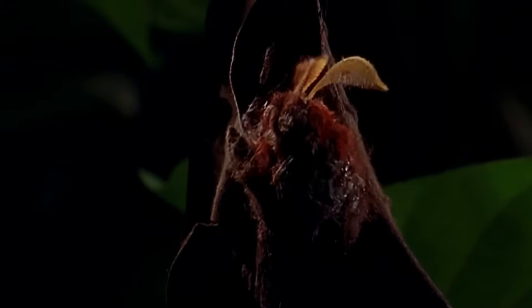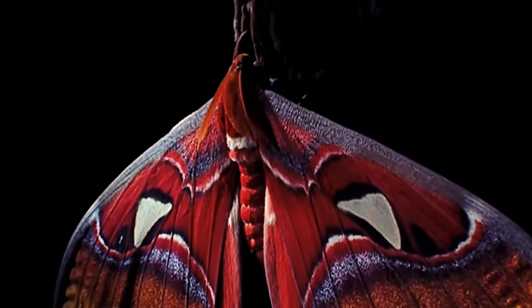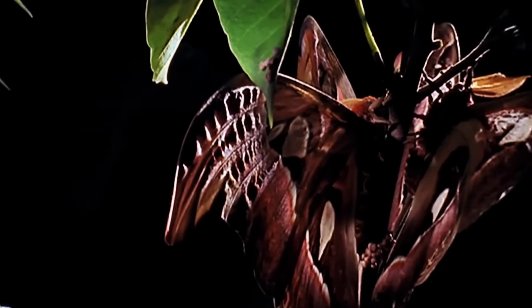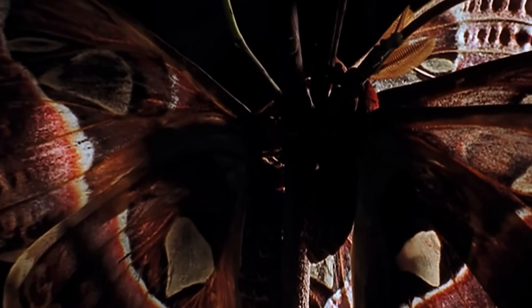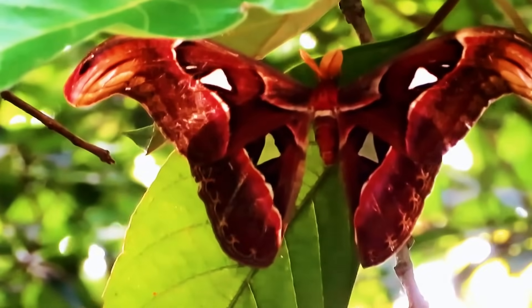Atlas Moth. The Atlas Moth is one of the biggest insects in the world. Found in the jungles of South and Southeast Asia, this bird-sized bug is known for its foot-long wingspan and incredibly short adult life. A fully-grown Atlas Moth is known to measure up to 12 inches across, giving it a total surface area of 60 square inches. They're also the heaviest moth species, reaching close to 30 grams. Their wings are predominantly reddish-brown with black, white, or purple lines, and are also known for having various geometric patterns with black borders which resemble snake heads, especially when in motion. When threatened, an Atlas Moth will drop to the ground and begin to flap its wings, imitating the motion of a snake that's about to strike.